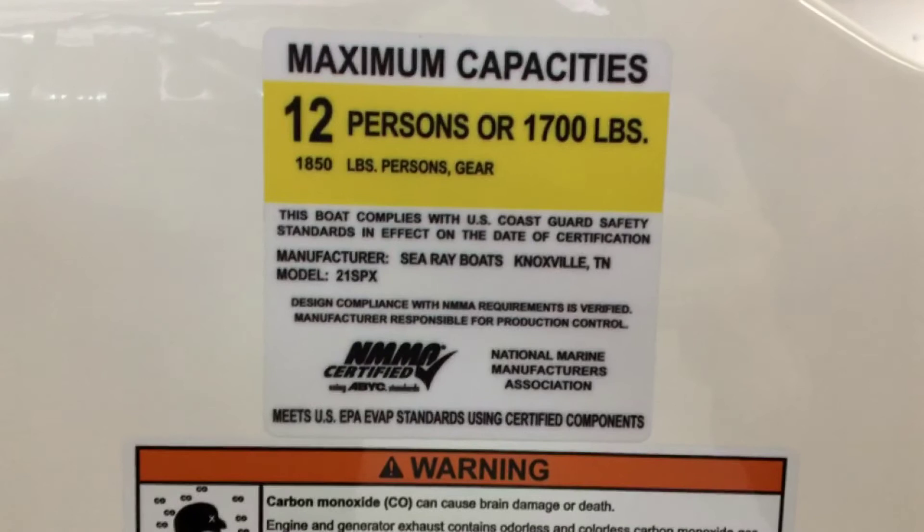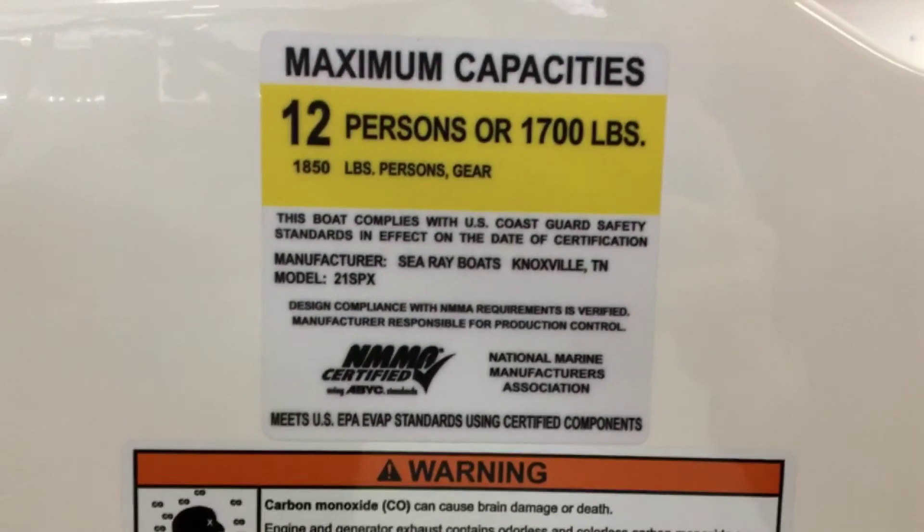This boat seats a maximum of 12 persons or 1,700 pounds. Once again, I'm Dan Pergett, sales consultant with MarineMax in Rogers, Minnesota. With the warm weather approaching, these boats won't be here for long — stop by our showroom today and I'll show you around.